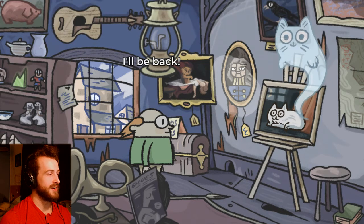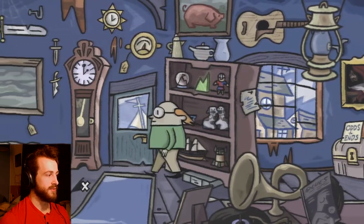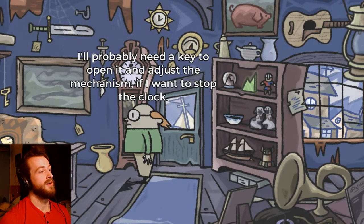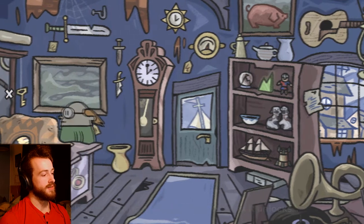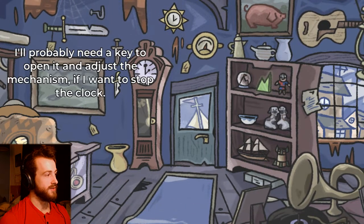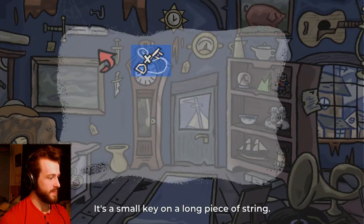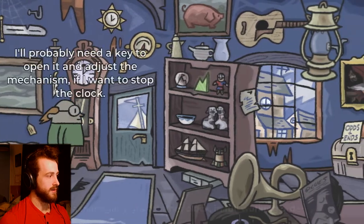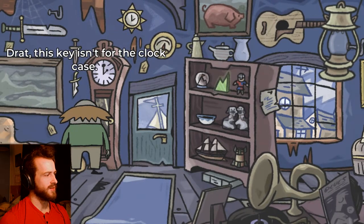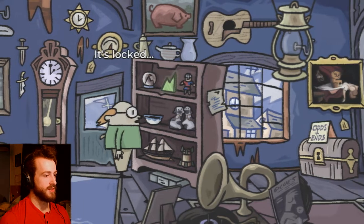All right, I'll be back — I guess I should go outside to get the fresh mackerel. Is there any fresh mackerel in here? I guess I just turn off the clock — I'll probably need a key to open it. Is that the key right there? It's a key with string. I got a key, so can I use the key? How do I use my items? A small key and a long piece of string.